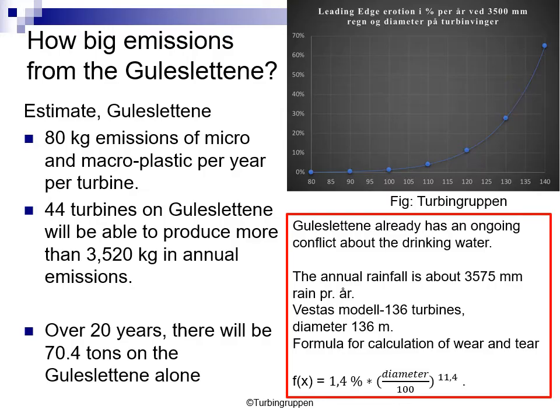We have also looked at a controversial wind turbine area called Guleslettene. The estimate shows there will be 80 kg of emissions of micro and macro plastics per year for each turbine. There are 44 turbines at Guleslettene, giving a total amount of about 3.5 tons a year. Over a 20-year span, there will be 70.4 tons from this wind turbine area alone. You can also see the formula used here in the red square.